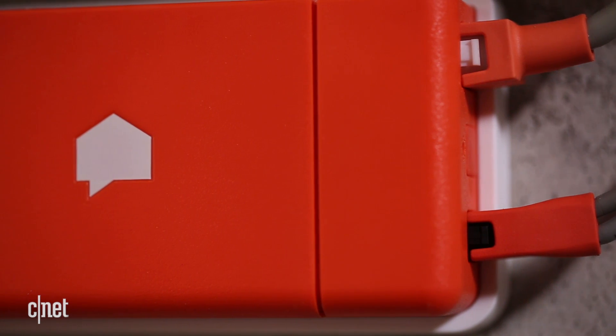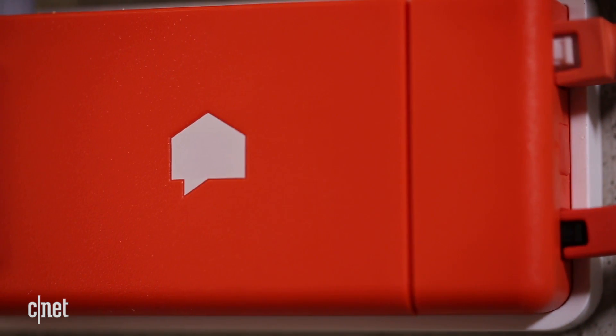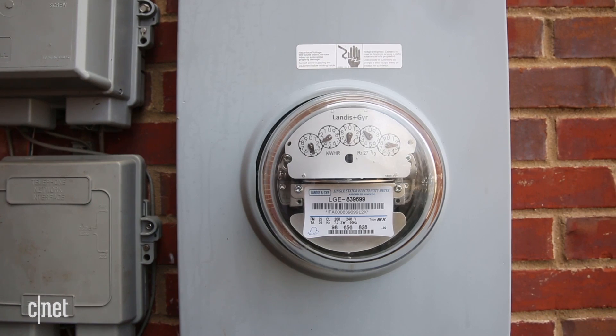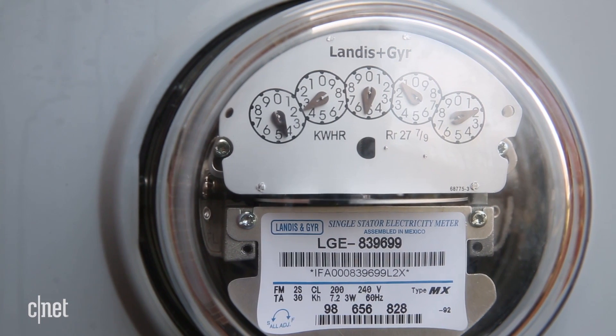If you're trying to cut down on your home's energy usage, it can be hard to figure out which devices are using the most electricity. You could always venture out to your electric meter, but old analog models like this one at the CNET Smart Home are particularly difficult to read, and they don't provide itemized lists of individual devices and their energy breakdown.